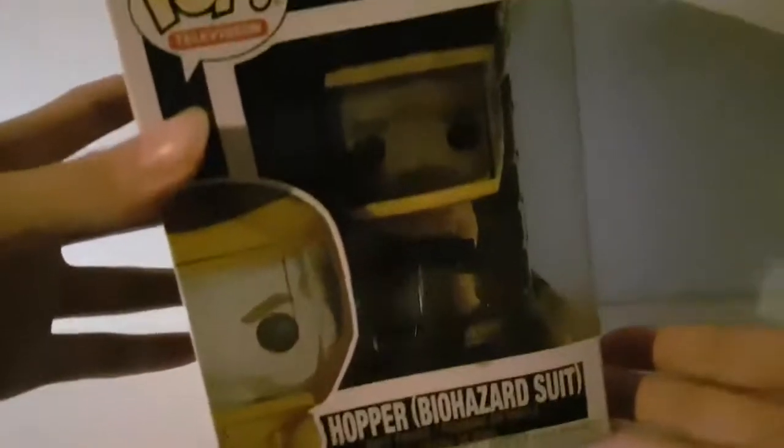But today we're going to be reviewing Hopper in biohazard suit. At the end of the video I'll show you a clip with Hopper in biohazard suit from the actual show, just so you guys know what it is, if you don't already know.